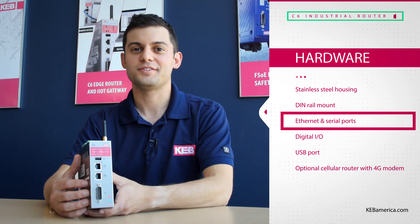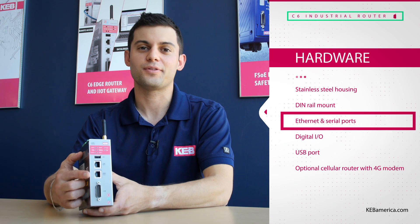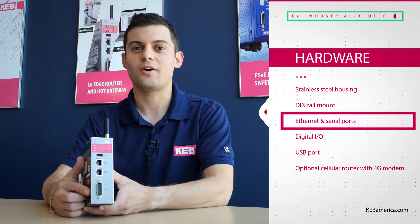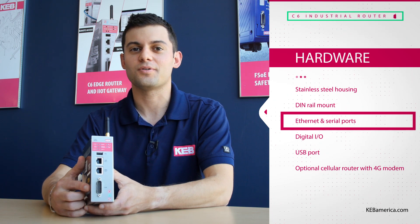The standard communication interfaces include two Ethernet ports and one serial port, so you can connect to all modern and even legacy PLC controls.